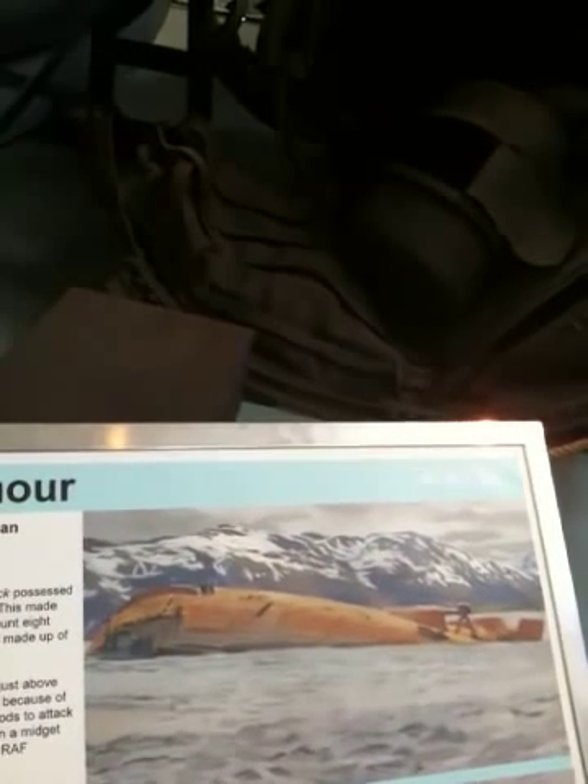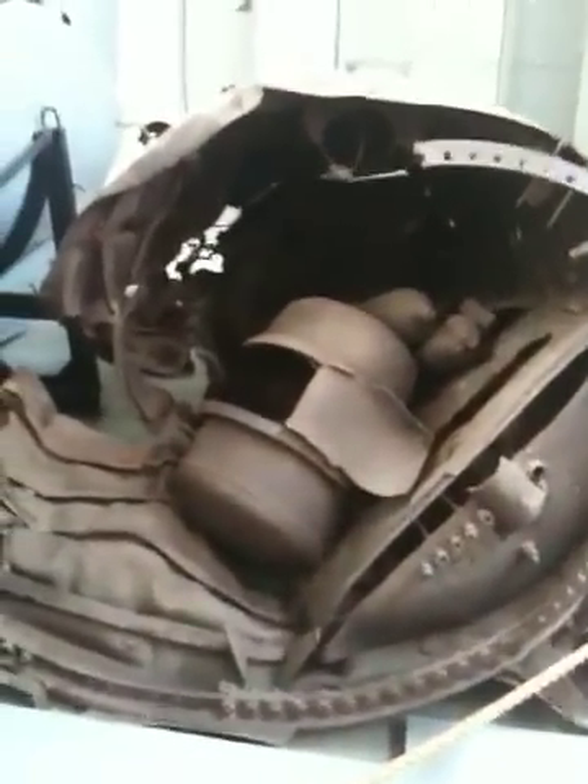It was recovered by the Norwegians. After the war it was salvaged — the ship — and this was a section of the armour recovered. That's a bit of the midget submarine that did the attack on it, and there's the midget submarine itself.